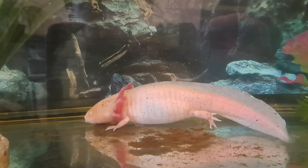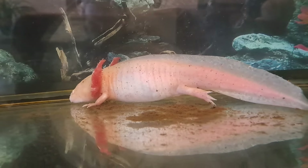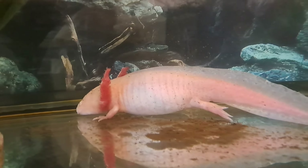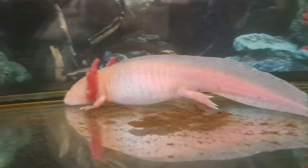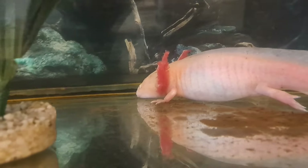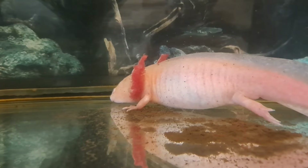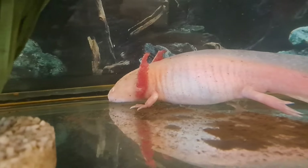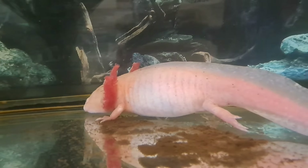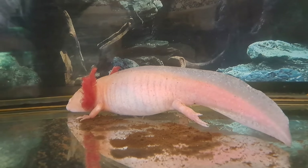This is Pinky. She is an adult axolotl from Mexico — in the wild they're from Mexico, but she's not from Mexico, she's from a girl that lived in Beliver. I used to breed her so she's had many, many babies. Look at her gills — they're incredible. There are gill filaments either side of her head.